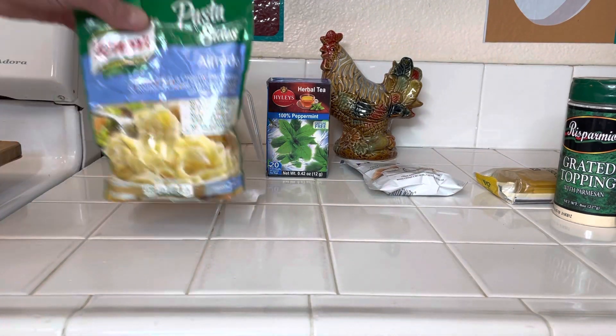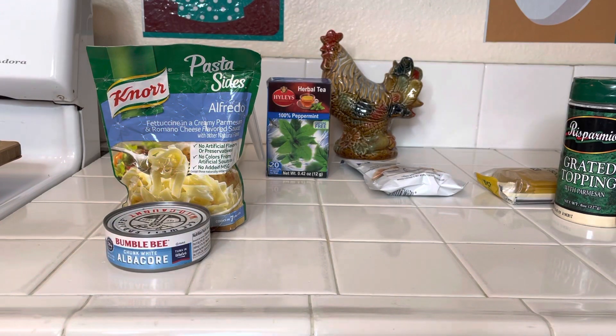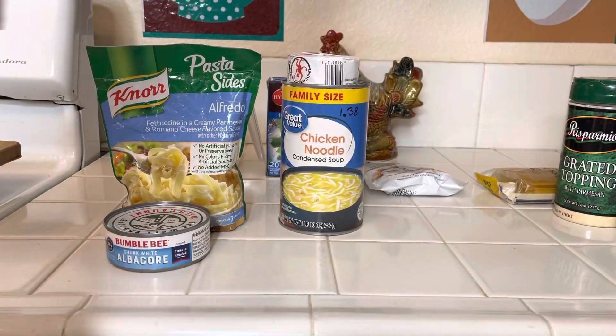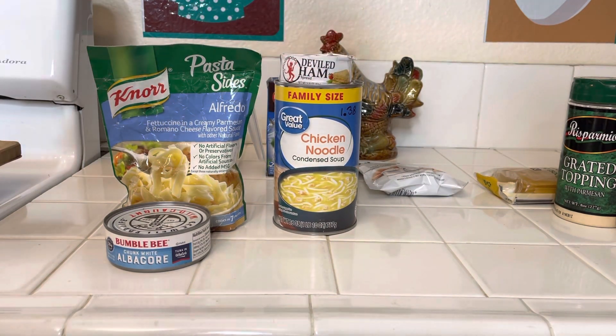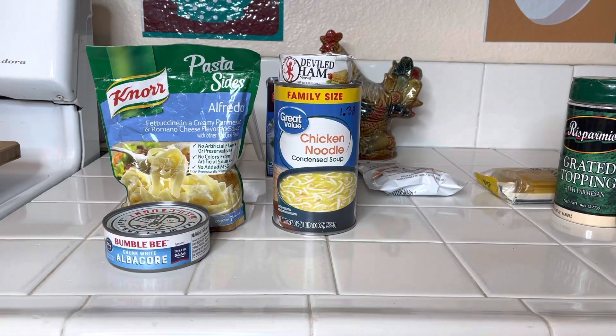Number four is tuna alfredo. That's pretty decent — I wouldn't mind eating any of these meals. Number five is chicken noodle soup. I buy this big can at Walmart, and deviled ham sandwiches, or peanut butter sandwiches, or bologna sandwiches — whatever kind of sandwiches.